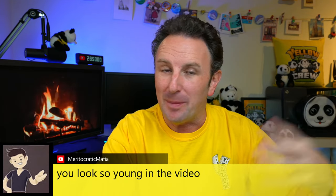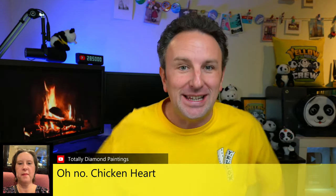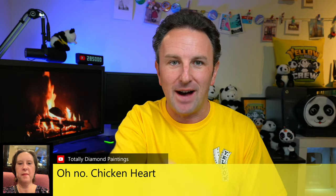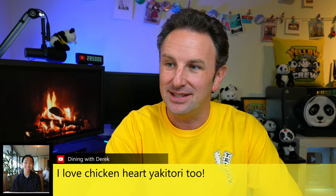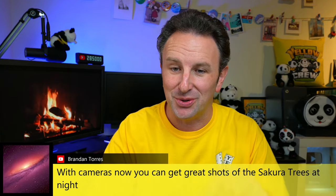Back from that archive clip — definitely the way-back machine right there. Responding to some comments from the live stream: on night photography, cameras nowadays can get great shots of the Sakura trees at night. For someone arriving in Tokyo on March 11th and staying a couple of weeks, you'll likely start to see them forming — not at 100% bloom but maybe 80% bloom — and definitely look for any Sakura Matsuri cherry blossom festivals during your stay. On kimono rental, the wooden shoes are uncomfortable, especially if you have size 14 feet — I just wear my sneakers in my kimono.